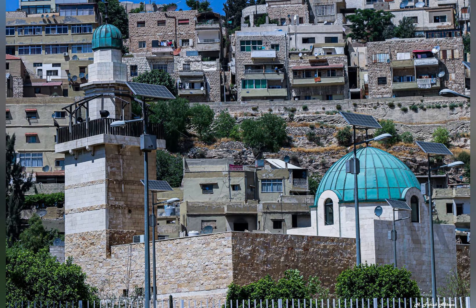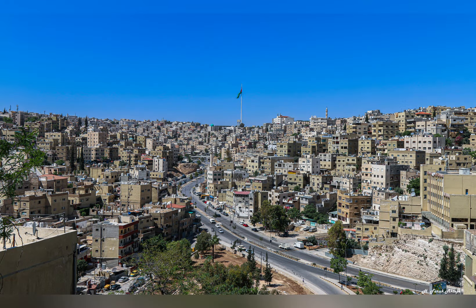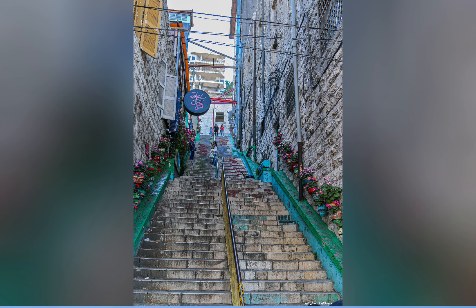Amman, Jordan's capital and largest city, is a blend of old and new. It has many ancient ruins, including the Citadel, the Roman Theatre and the Jordan Museum. The city also has modern architecture and a vibrant cultural scene.